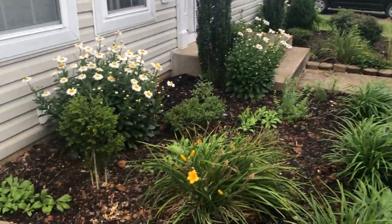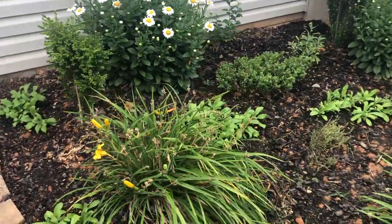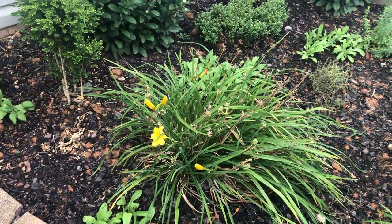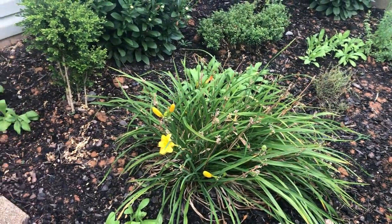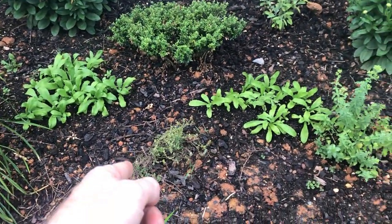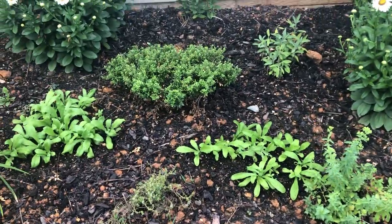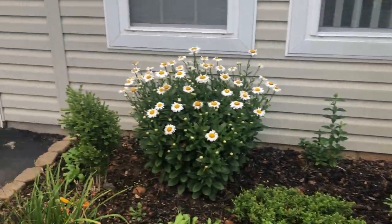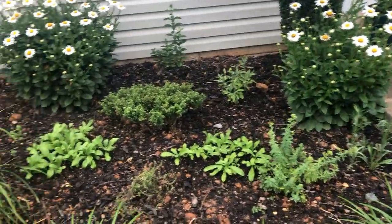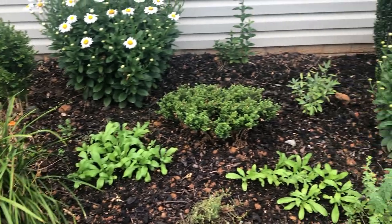My aunt Beth said something about daylilies — we have a couple of lilies. I'm not sure if they're daylilies but we have these ones here, sort of orangish or yellow. We have some herbs: this is thyme, that's oregano, sage over there. We have a bunch of flowers but daylilies sound great — we'd love to plant some. What kind of colors do you have, Beth?